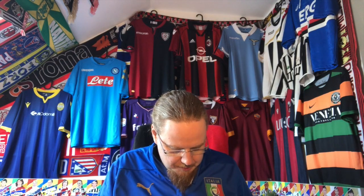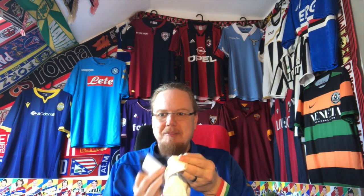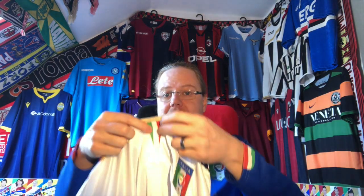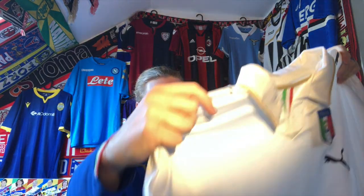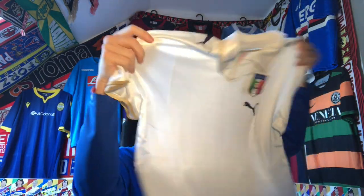This is a shirt I really loved when it came out. There's a big tag here, and what I loved about it is that they had the Italian flag in the center. I can already tell this is way better quality than what I usually had.